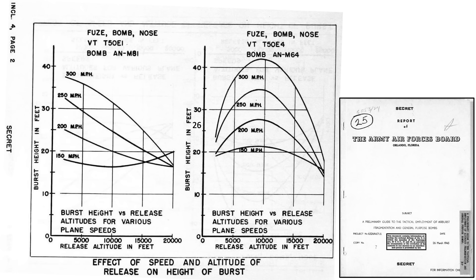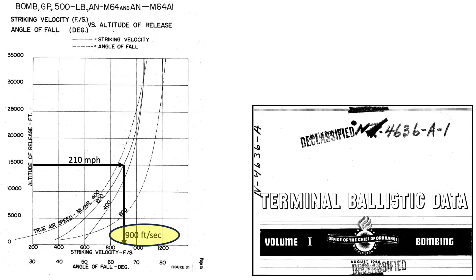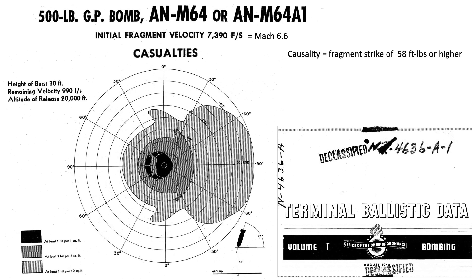These plots represent a bomb's burst height based on speed and altitude of release. The expected burst height for a proximity fused M64 bomb is 25 feet if released from an altitude of 15,000 feet at a release speed of 210 miles per hour. For those bombs that did air burst properly, the bomb's speed at detonation equated to 900 feet per second at a strike angle of 73 degrees from the horizontal. This graph outlines a proximity fused M64's bomb fragment strikes per area that would cause a casualty, defined as a fragment strike at an energy level of 58 foot-pounds or higher — roughly the energy of a 40-grain .22 caliber bullet at 300 yards.